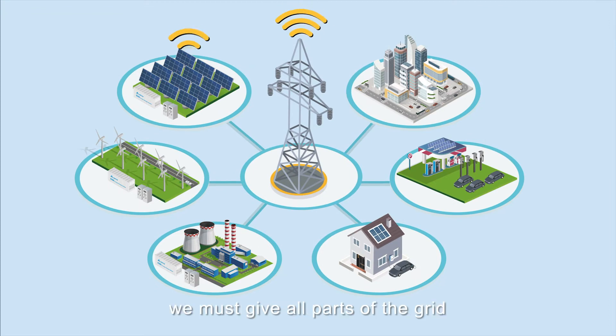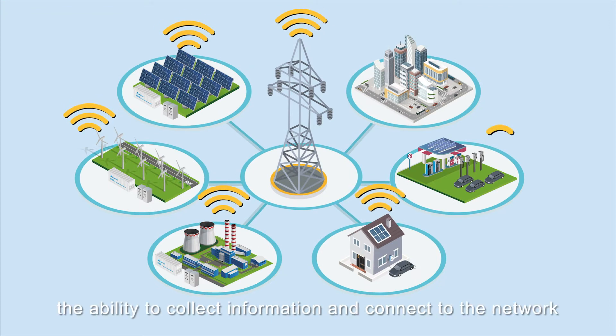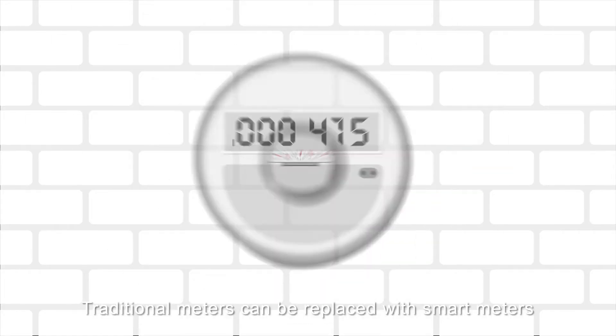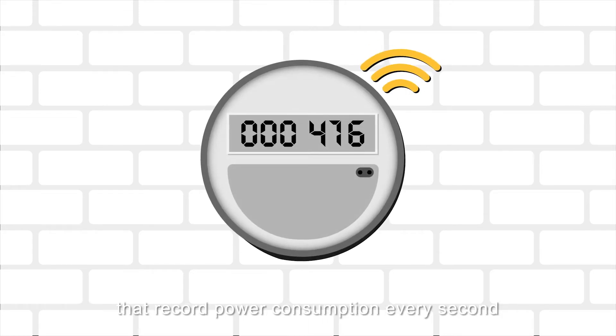To retrieve information, we must give all parts of the grid the ability to collect information and connect to the network. This is the same for the consumer's end. Traditional meters can be replaced with smart meters that record power consumption every second and connect to the network.